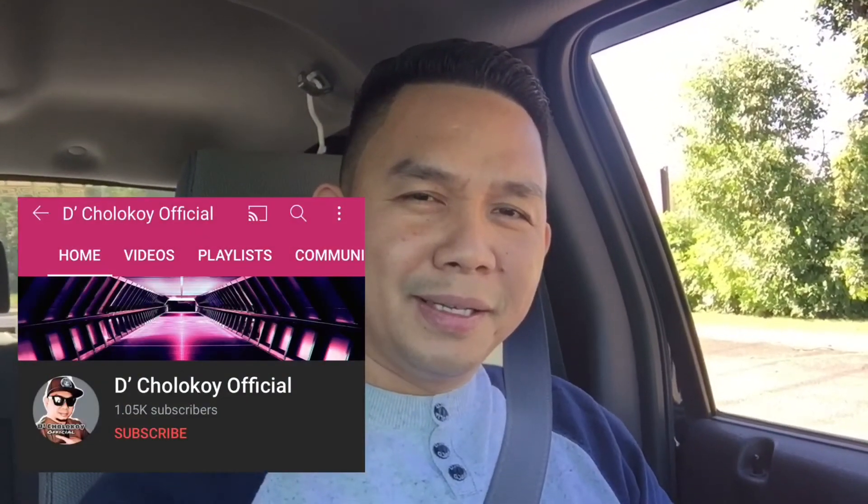We're done here guys. If you liked this video, please leave a like and don't forget to subscribe to my YouTube channel if you haven't already, and hit the notification bell so you're updated. It's Cholo Koi — have a good day!